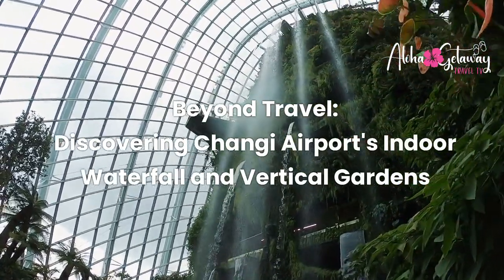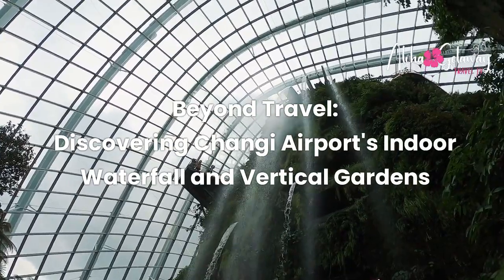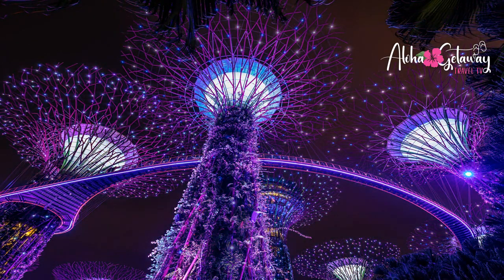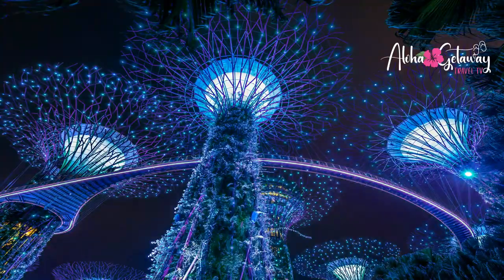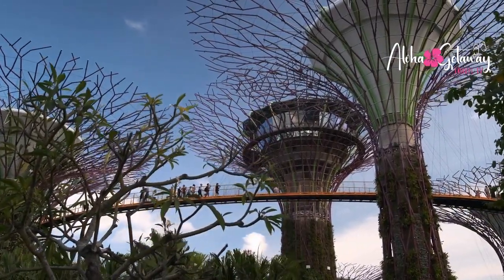Beyond Travel: Discovering Changi Airport's Indoor Waterfall and Vertical Gardens. And believe me, you won't want to miss a single moment of this extravaganza.